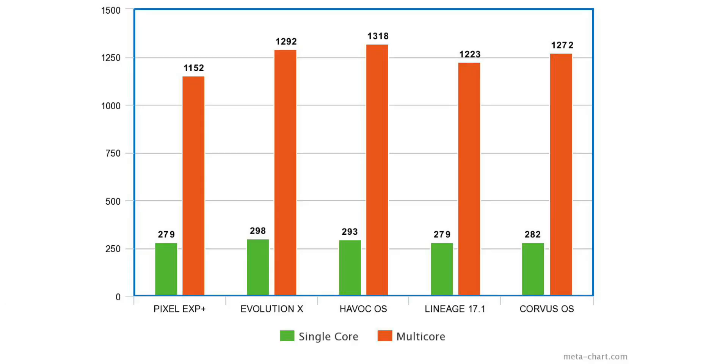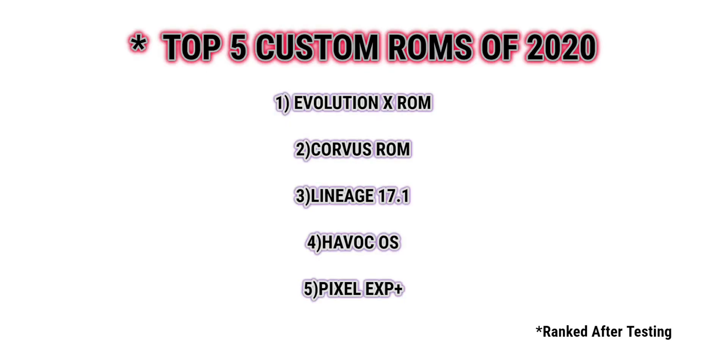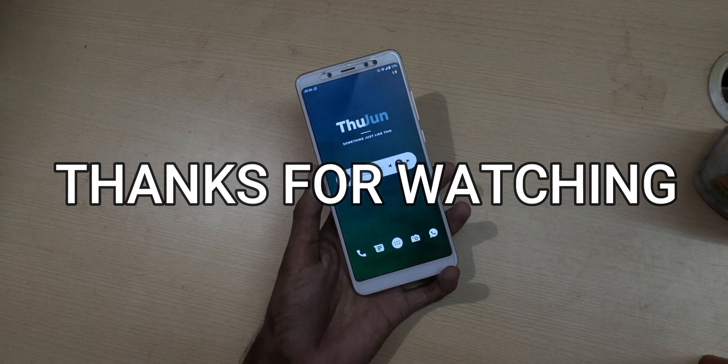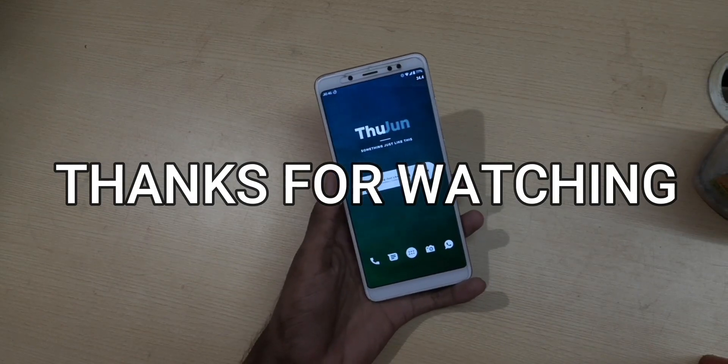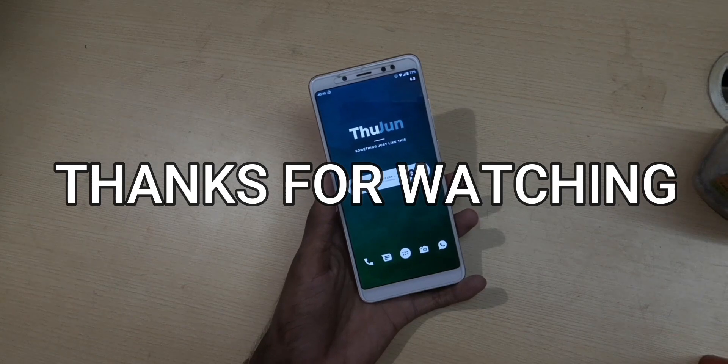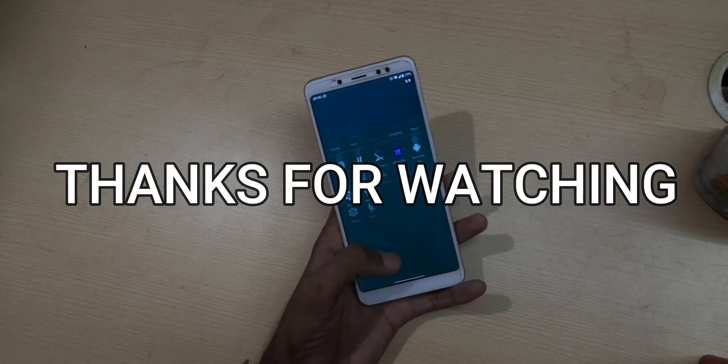The Geekbench results are nothing new — the results are exactly the same as the last test, except for LineageOS moving to third position, with HavocOS behind it. So overall, EvolutionX is the winner of this video, followed by CorvusOS, LineageOS, HavocOS, and Pixel Experience. EvolutionX is one of my favorite custom ROMs — comment below which is your favorite and which one you're currently using. I used a Redmi Note 5 Pro 4GB variant for this test. Please like this video, subscribe with the bell icon for more videos like this. This is your friend Ayush signing out — thanks for watching.